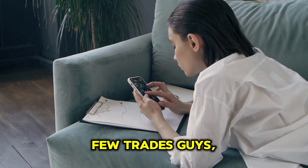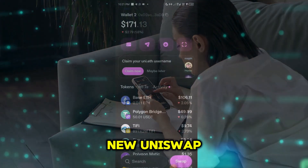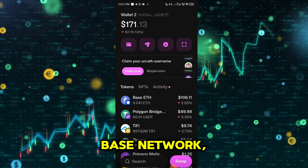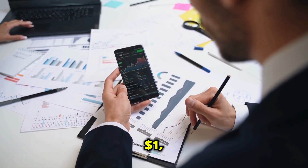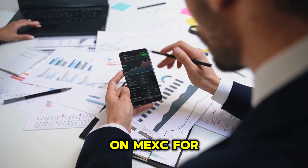But we can only post a few trades because trades are unlimited. So in this particular trade, we'll be showing you guys how we used the new Uniswap wallet or app to buy an Ethereum-based coin built on the Base network — note, not the ERC-20 network. The transaction fees for the Base network are less than a dollar, unlike the ERC-20 network. And then we traded this coin listing on MEXC for profit.